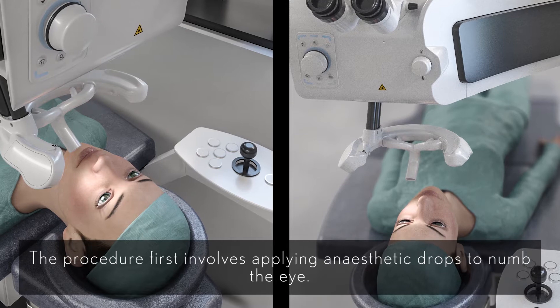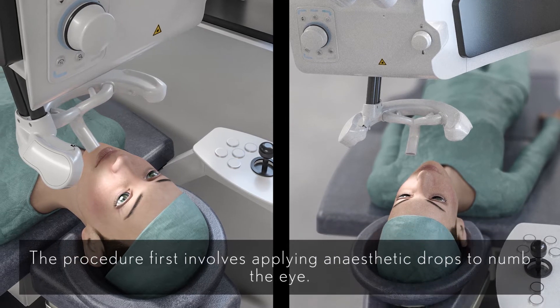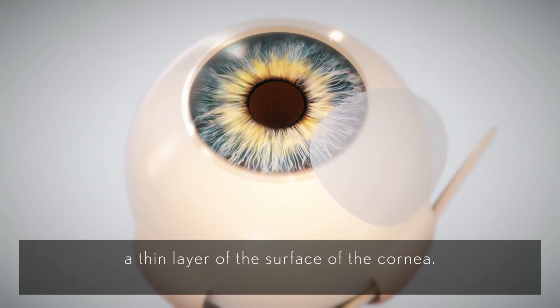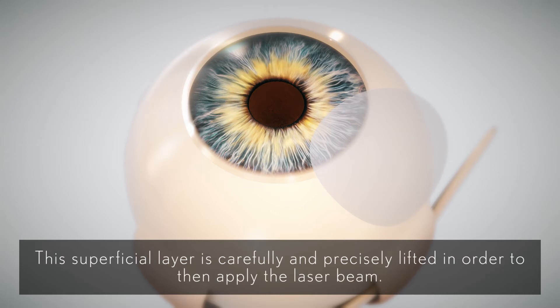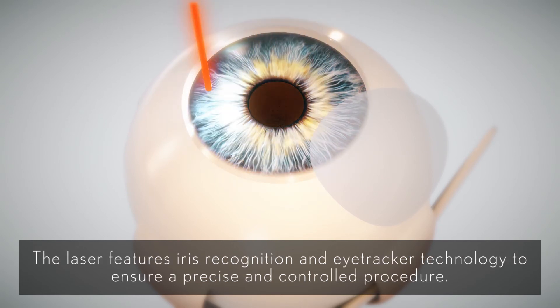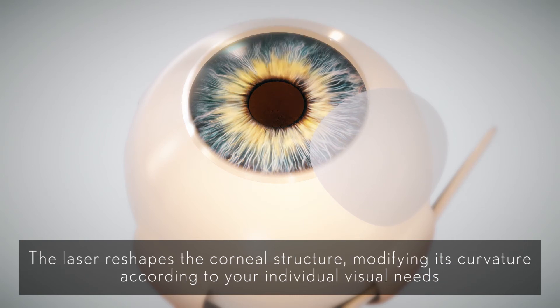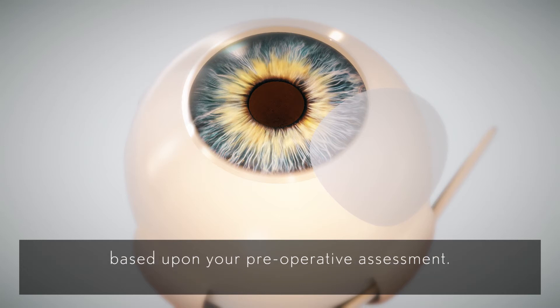The procedure first involves applying anaesthetic drops to numb the eye. Surgery begins by using a femtosecond laser to create a hinged corneal flap, a thin layer of the surface of the cornea. This superficial layer is carefully and precisely lifted in order to then apply the laser beam. The laser features iris recognition and eye tracker technology to ensure a precise and controlled procedure. The laser reshapes the corneal structure modifying its curvature according to your individual visual needs based upon your pre-operative assessment.